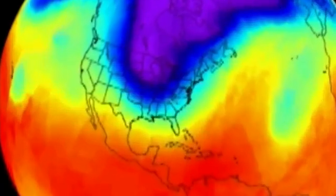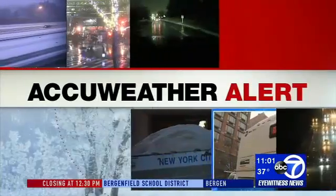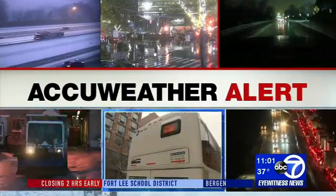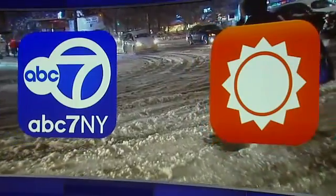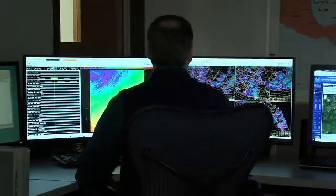Technology has revolutionized our ability to forecast the weather. Computers can simulate the atmosphere like never before and we can provide viewers with AccuWeather alerts at breakneck speed. But before any of this can happen, we need to gather good data, and the National Weather Service is at the forefront.